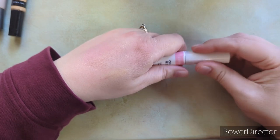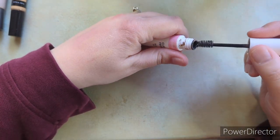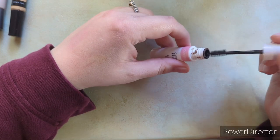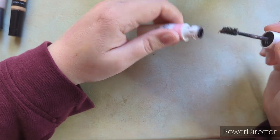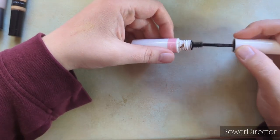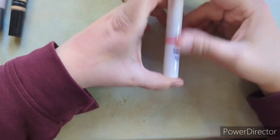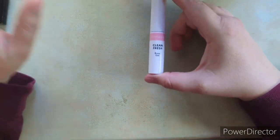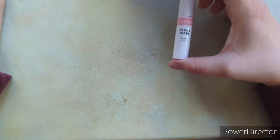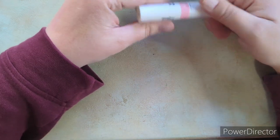I have one brow gel but I don't really like it — it's very gloopy and not something I'd repurchase. I want to try the NYX Thick It Stick It brow gel. I also just use eyeshadow in my brows.